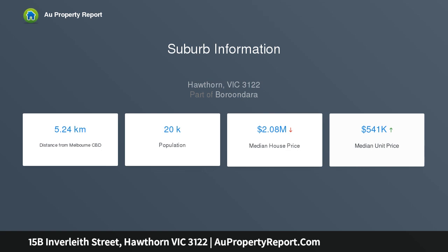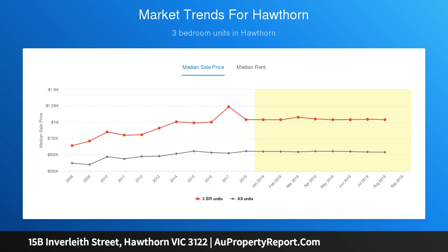Huge kitchen overlooks the living and dining area that spills out to a stylish alfresco terrace with stunning garden vistas.